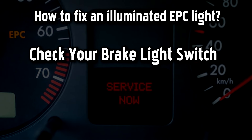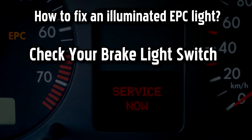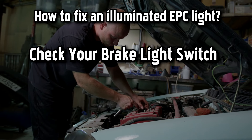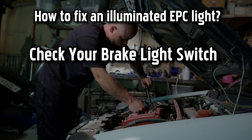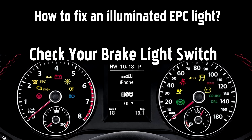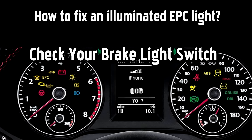The brake light switch is one of the most common reasons why the EPC light will turn on and is very easy to check. Have someone hit the brake pedal while you check the brake lights on the car. If there are no brake lights, there is a good chance that the brake light switch is faulty. Keep in mind, there are many cars that have two different circuits in the brake light switch — therefore, even if the brake lights work, there is still a possibility the switch is bad. Your best option is to diagnose it with a scan tool.